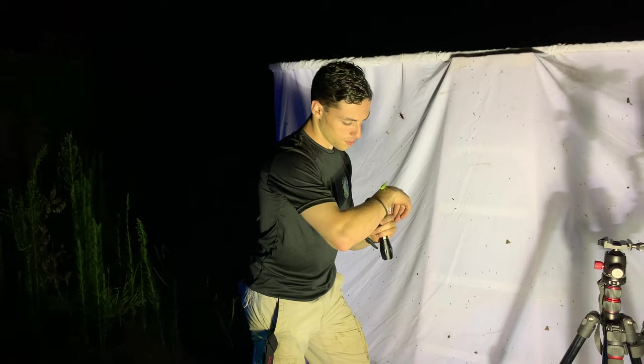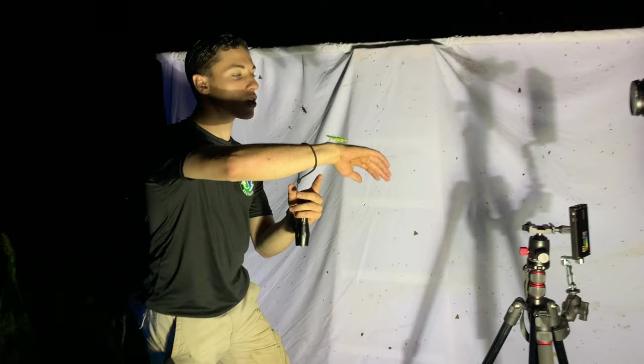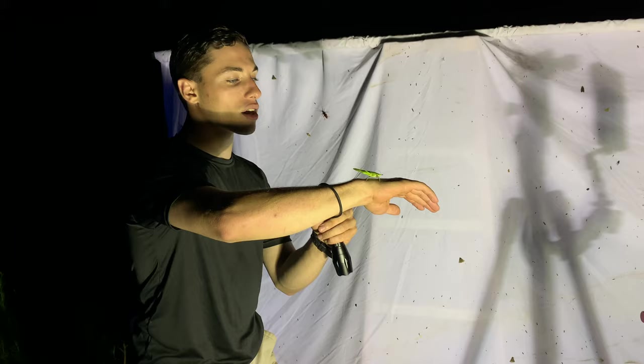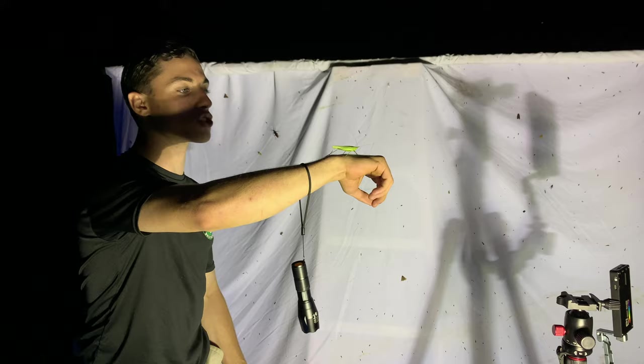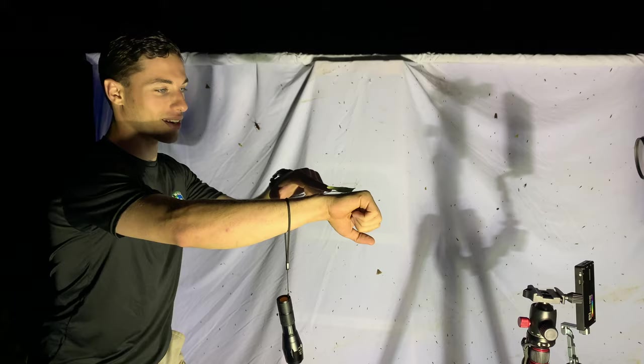We can definitely get a more positive ID on what species of conehead katydid this is. A lot of times people will mistake the sounds that they make for crickets, but actually a lot of the insects you'll hear calling at this time of year are katydids like this guy. You can see where they get the name 'conehead' - that refers to a group of katydids, not just a species. He has that adorable little unicorn horn there.